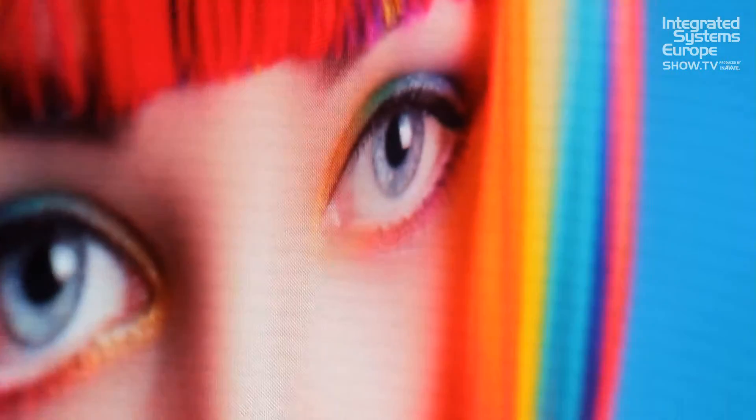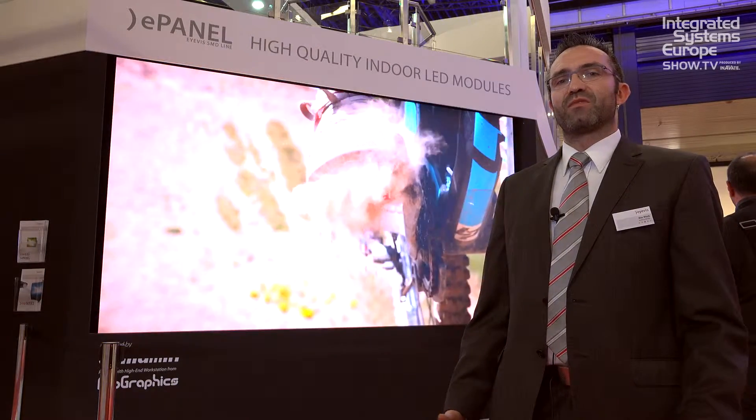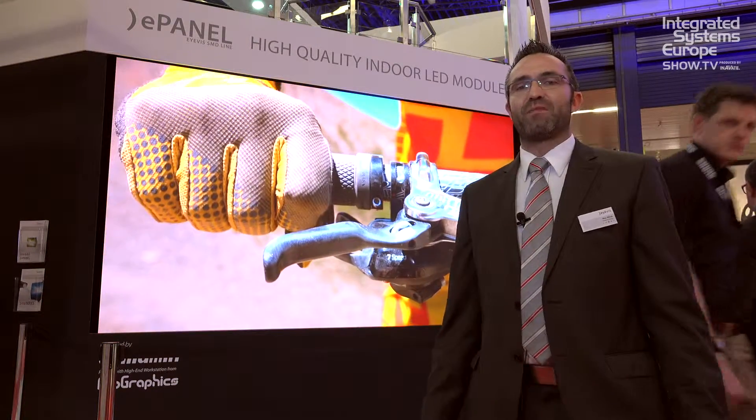The product is actually part of our corporation. We joined in with Unilumin, a Chinese manufacturer of very high class LED products. We joined this corporation to make use of their high production capacities and their high quality of production.